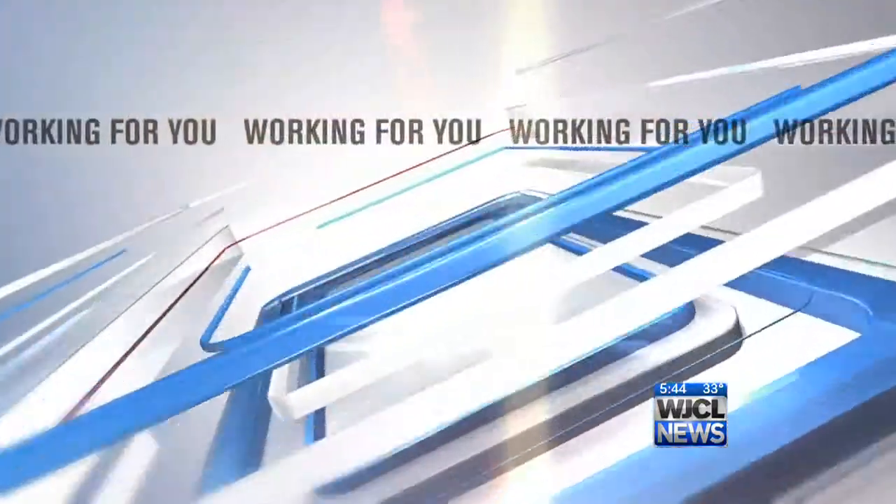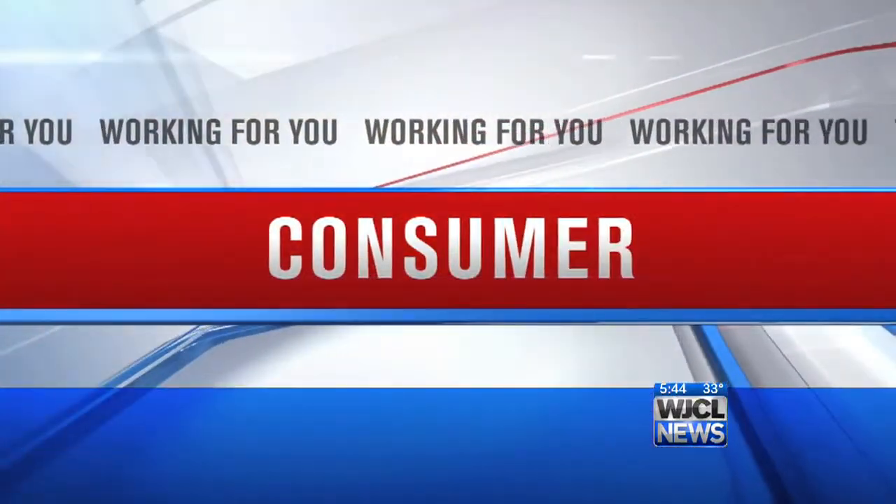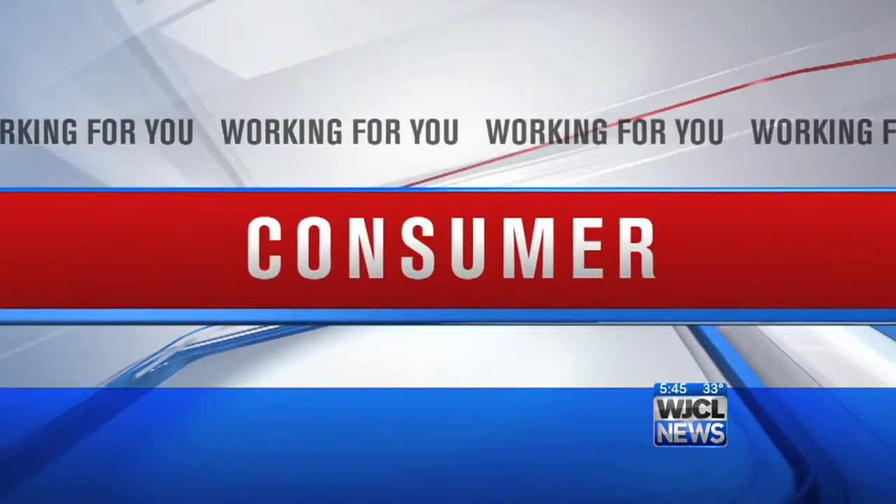Welcome back to Good Morning Savannah. This morning our consumer expert Asa Aaron Smith is joining us as we head into the holiday season. That means parents are buying toys and all kinds of stuff for the kiddos to put under the tree. When it comes to safety, there is no substitute for the watchful eye of an observant, focused parent.